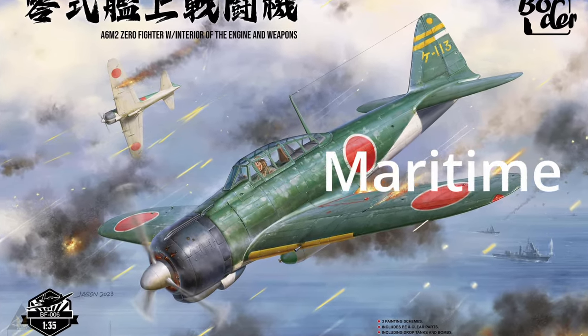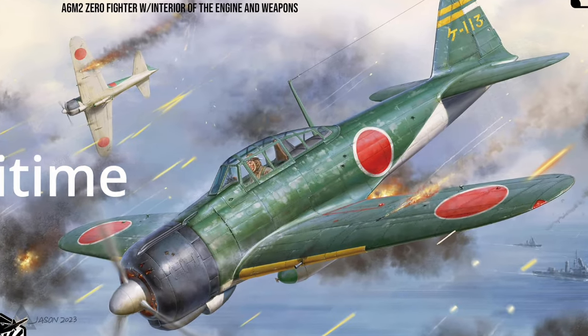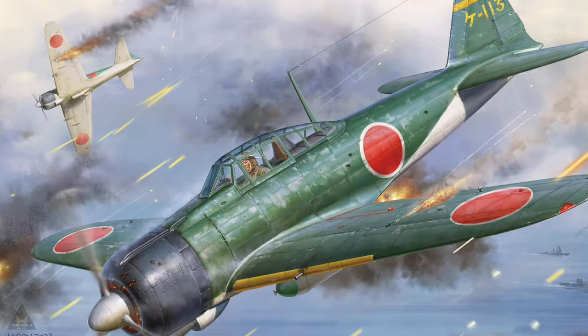First up, we have an A6M2 Zero fighter from Border Models. It comes with a full interior and engine detail, coming in three schemes. It has PE parts and the fuselage is designed with stressed skin and added rivets, which they say perfectly replicates the surface details. That's in 1/35 scale.